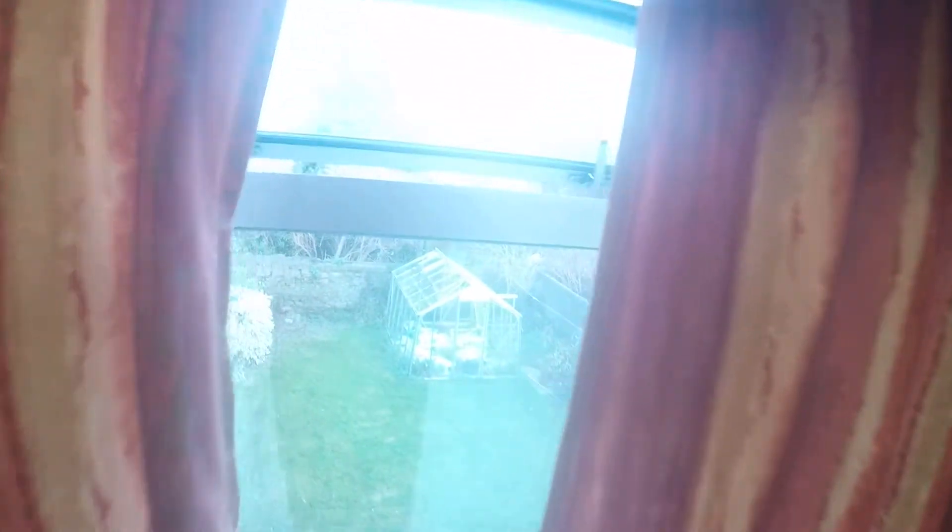Now let's go to bedroom number two. So you've got two single beds, as you can see. And you've got a closet over here, some drawers, some more drawers and a bookshelf. You've got a heater inside the bedroom, and the view from the window.